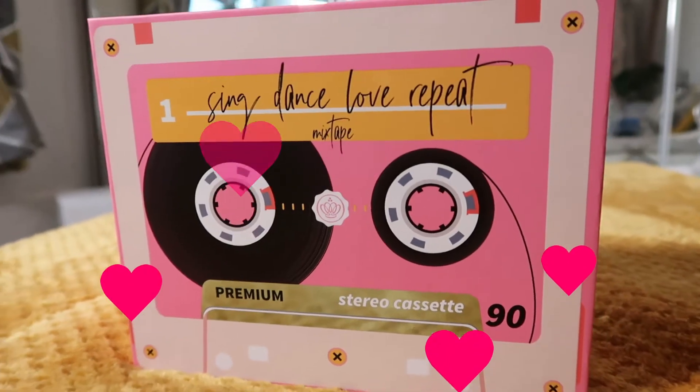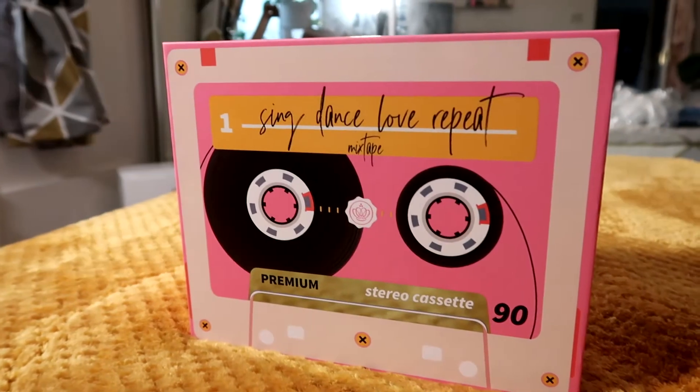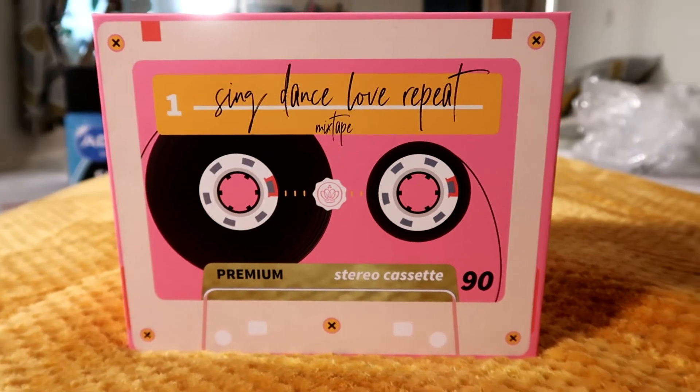Oh my god, how beautifully cute is this Glossybox box? I'm so excited to see what is in it and I'm so in love with this month's box design. So let's see what's in it.